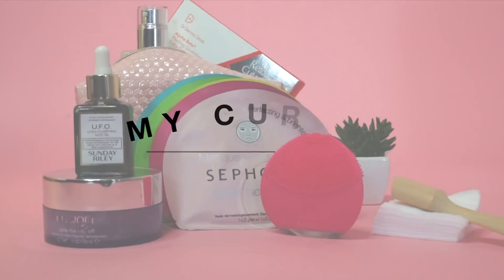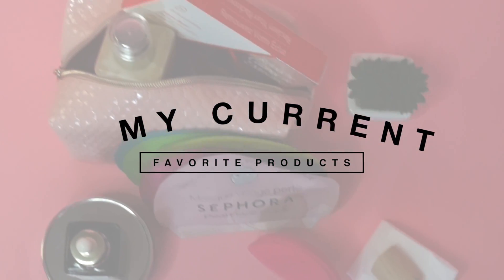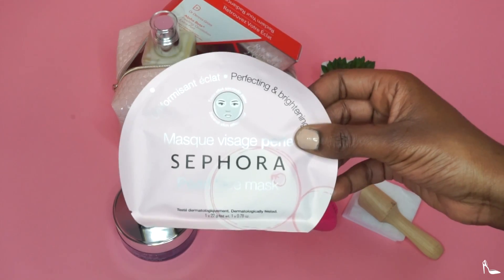Hey babes, welcome back to my channel — Aisha Bella here. Today I am bringing you a long overdue current favorites video, so if you want to see what I have in store, please keep on watching.